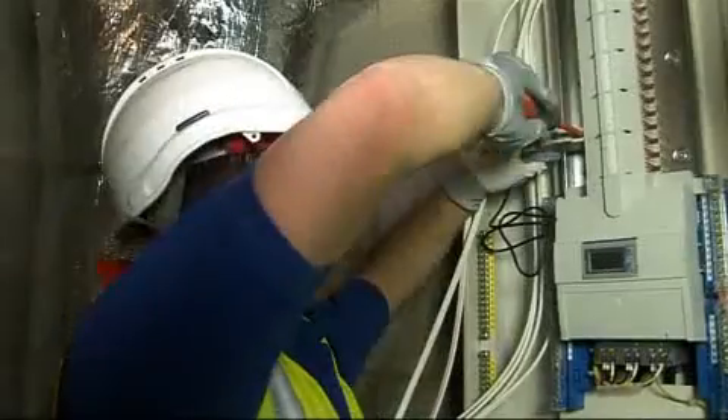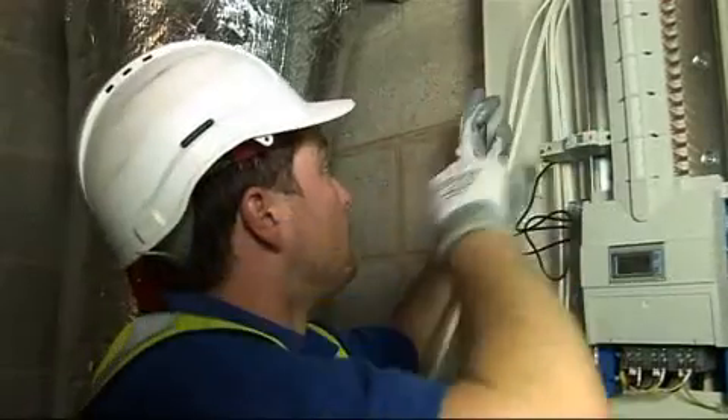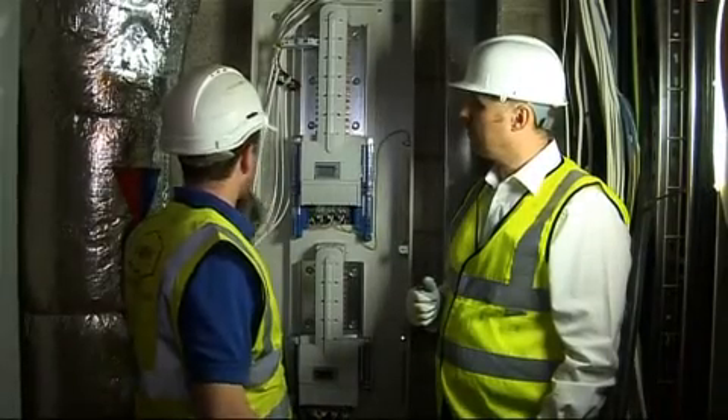So Rhys, how are you finding the installation? Really easy. There's lots of room to bring your cables into. Gives you more room to strip back on, and then you've got a neutral bar there so you've got lots of room to connect into.